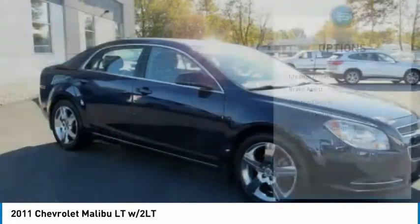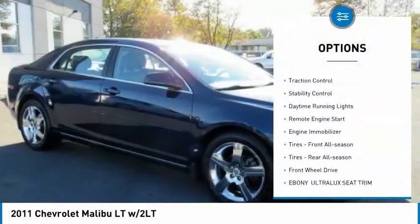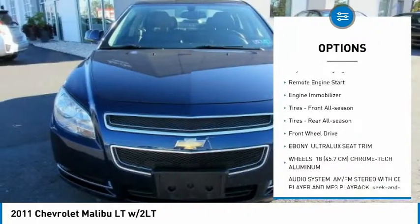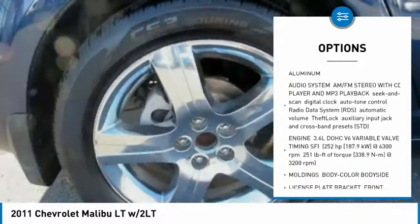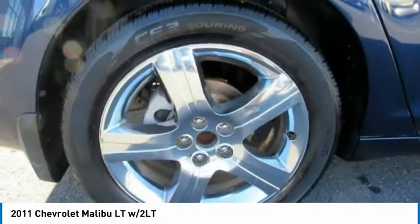Here are some of this vehicle's great options: chrome wheels, brake assist, traction control, stability control, daytime running lights, remote engine start, engine immobilizer, and front all-season tires.